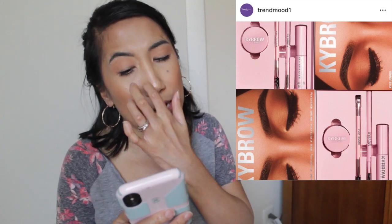Next up is the Kylie Brow Collection from Kylie Cosmetics, available now on her website. The collection includes a brow pencil, brow pomade, brow powder, brow gel, brow highlighter, and a brow brush. I'm most interested in the brow pencil since I really prefer pencils, and also the brow highlighter — she uses it to clean up her brows, which sounds very interesting. I'll list prices in the description box. Definitely putting this on my wish list.